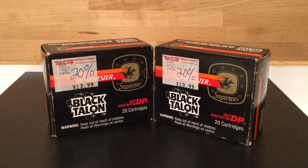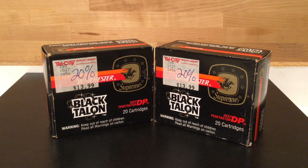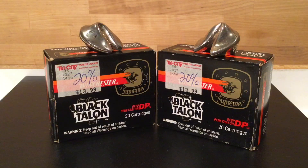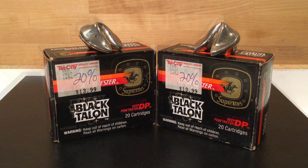Well, shooters and reloaders out there, Fortune Cookie .45 LC coming to you from the Hot Lead Zone. Welcome to another video on firearms trivia, and the subject is Winchester Black Talon Ammunition.